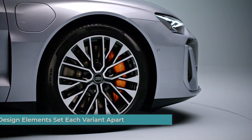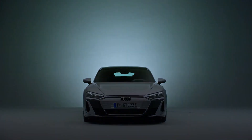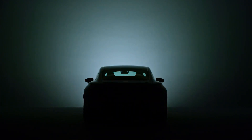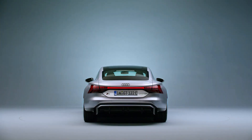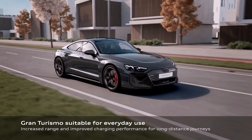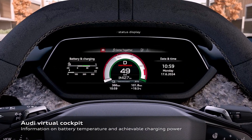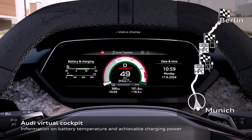While the three e-tron GT variants share a similar silhouette, Audi has incorporated unique design elements to distinguish each model. The S e-tron GT exudes a sense of elegant sportiness, while the RS models boast a more aggressive look with elements reminiscent of Audi's motorsport heritage. All variants receive a design refresh featuring new wheel options and a panoramic glass roof with a switchable transparency function, allowing drivers to adjust the amount of sunlight entering the cabin and creating a personalized, comfortable driving environment.